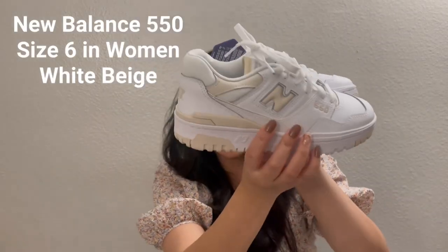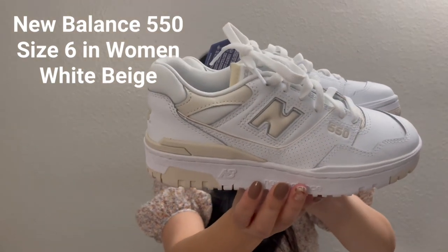My husband also got me my very first pair of New Balance when we went to Shoe Palace. He saw them and said they were going to look good on me — very thoughtful of him. He got me the pair for $55. I'm in my 30s so I'm not really following the trend, but he's a teacher so he sees these every day and thought I would rock them.